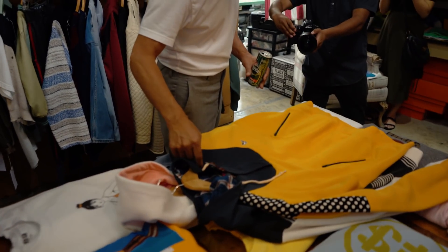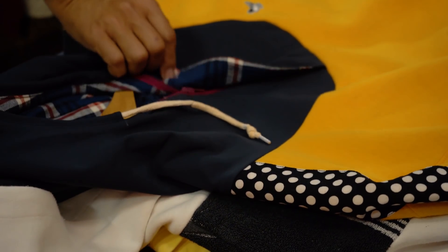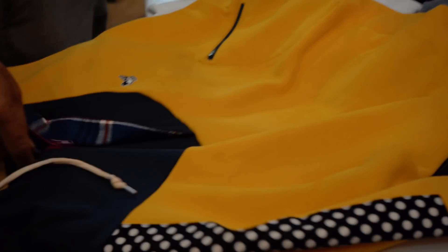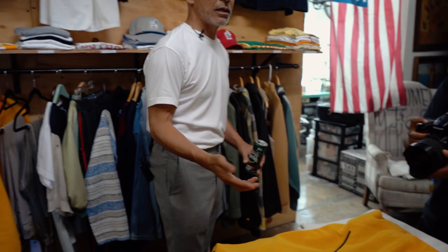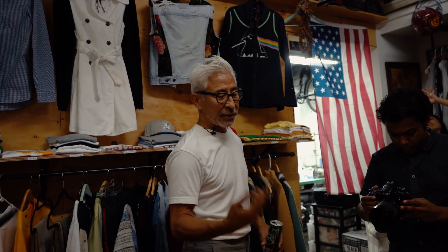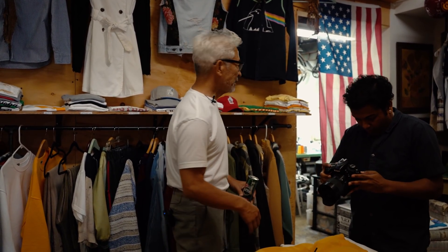He showed us regular crew neck sweatshirts that he cut and reworked — adding a hood in a popover feeling, some pockets, and polka dots. Taking something that was discarded and ready to be shipped out of the country gave him an idea to recapture those items, reintroduce them in a new way, and put them in a store that invites people who have the same like-mindedness — people who want to do something about all the waste that is going out.